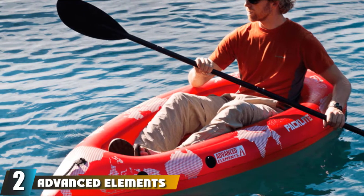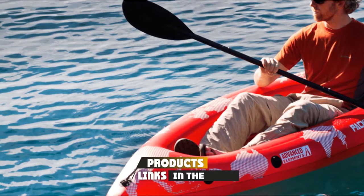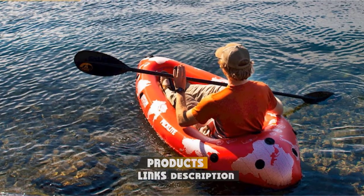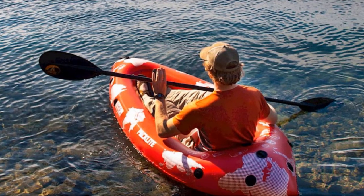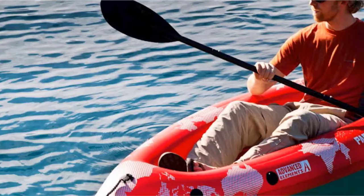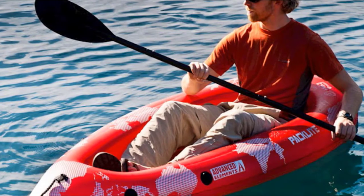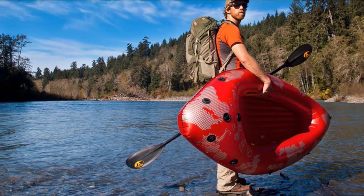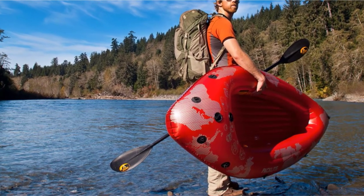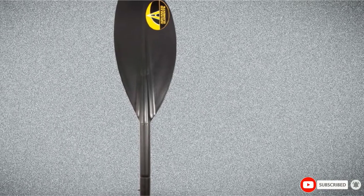At number 2, we have the Advanced Elements Pack Light 4-Part Paddle. While kayak fishing paddles are generally easy to slot in a bag or car, this particular beauty ranks among the most portable on our list. True to its name, the Pack Light can be split into four parts, which means you'll only need about two feet of empty space to store it. It only weighs around two pounds, courtesy of the aluminum alloy shaft, and the dihedral blades do wonders in reducing flutter no matter the body of water. The drip rings are guaranteed to keep you dry even if you paddle all day.